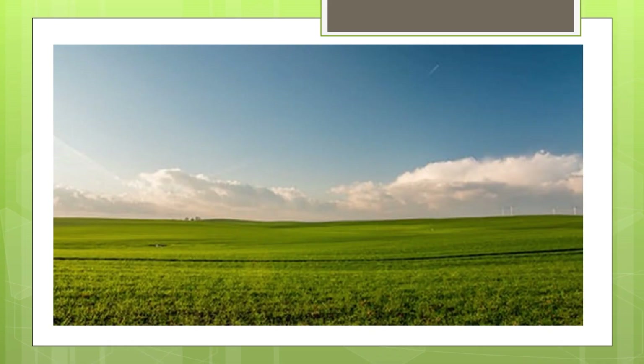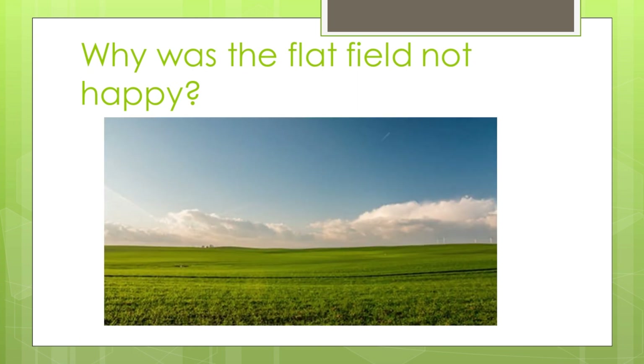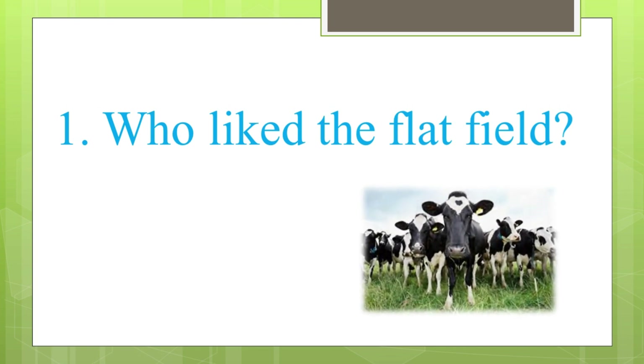Can you tell me why the flat field was sad? Because the field was covered with only green grass. There is nothing in the flat field, so the field was very sad. Why was the flat field not happy? Because the flat field was covered with green grass and there is nothing else. So the flat field was very sad and not happy. Can you tell me who liked the flat field? Yes, the cows liked the flat field. Only the cows liked the flat fields.